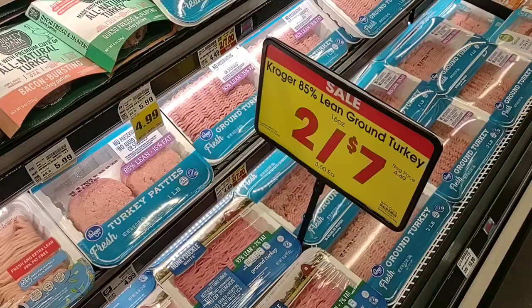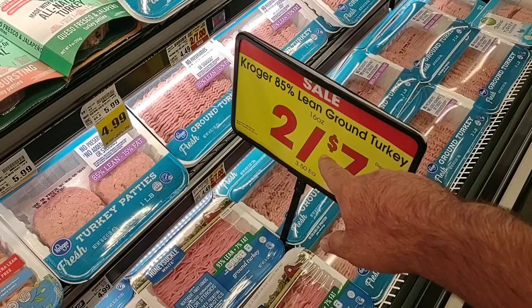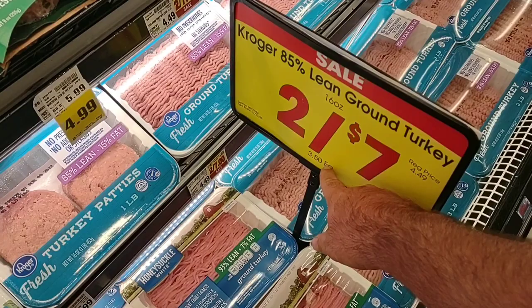$12.49 regular price. Always getting comments on ground turkey, so I thought I would point out they have the Kroger 85% lean ground turkey, which is actually pretty good — two for $7.00. You don't have to buy two though; you can just buy one. $3.50 each, regularly $4.49 for one. It's a pretty good deal.